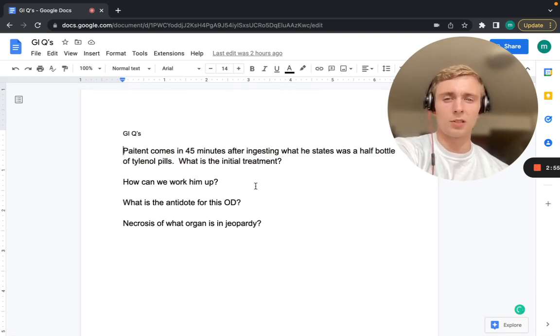A patient comes in 45 minutes after ingesting what he states was half a bottle of Tylenol pills. What's the initial treatment for this patient? How can we work him up? What's the antidote for this overdose? And necrosis of what organ is in jeopardy?